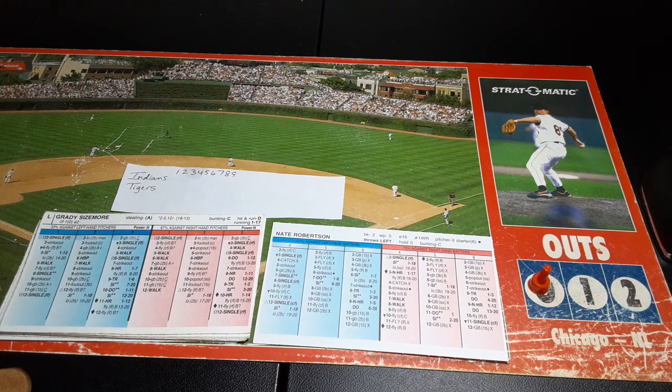Hello everyone, this is Tim from Cleveland Baseball Fan 879, and this is game number 126 of the 2007 Cleveland Indians Strat-O-Matic Mostly Advanced Replay. This is the final game of a three-game series — a full game play between the Cleveland Indians and Detroit Tigers. Taking the mound for the Tigers is Nate Robertson, and for the Indians, Jake Westbrook.